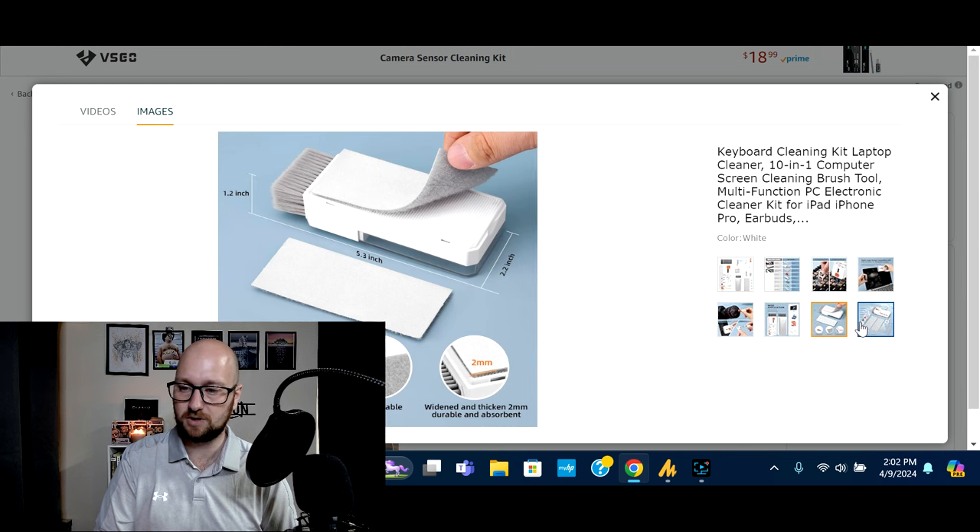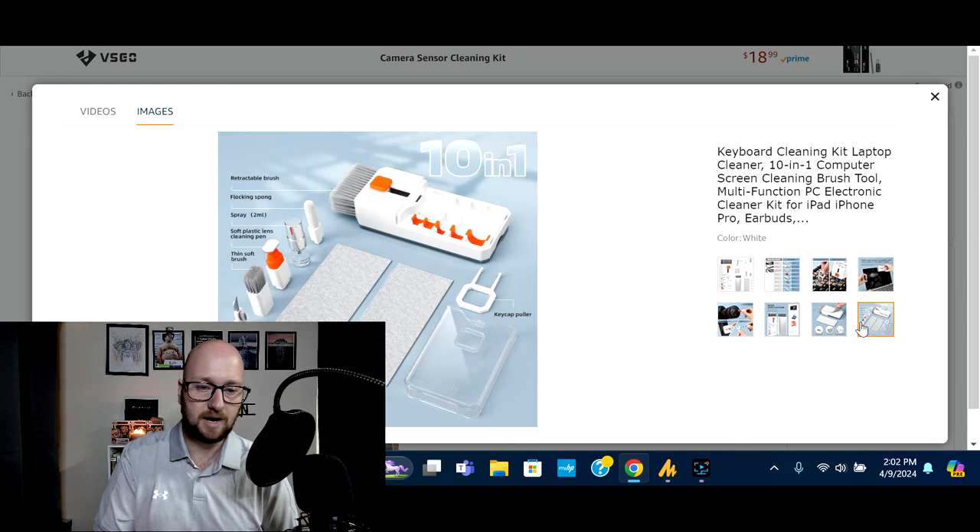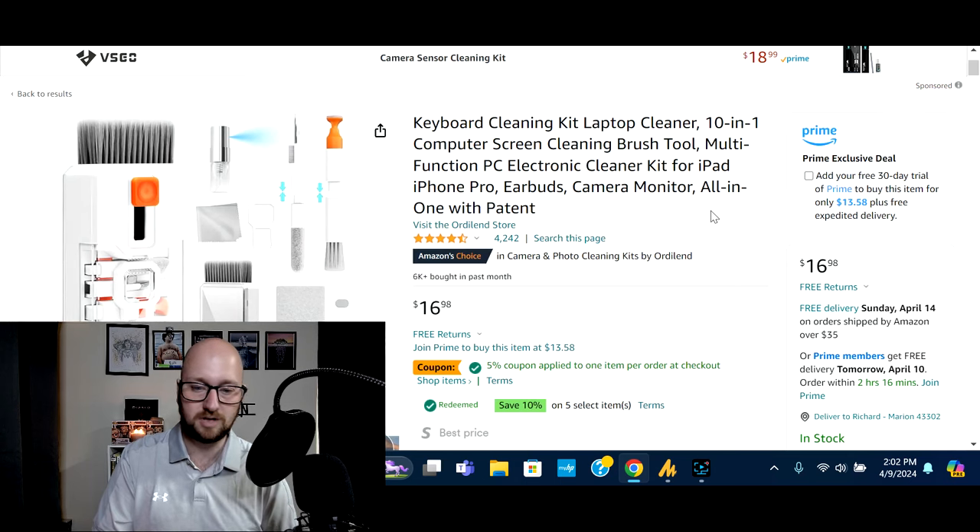Just everything that you could need to keep your electronics looking nice and clean and keep them operating for longer periods of time. This will be your all-in-one kit. Whether you're gaming, in an office, photo editing, video editing, or whatever — having something like this to take care of your electronics is important. It has over 4,000 reviews and this product comes in at just under $17.